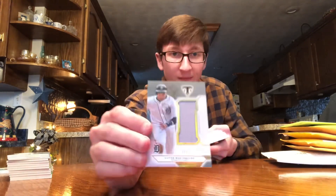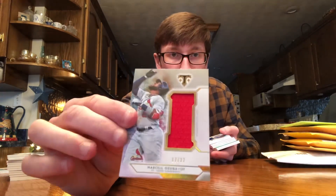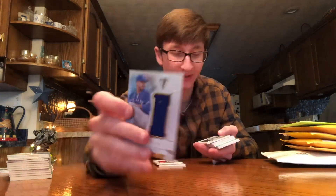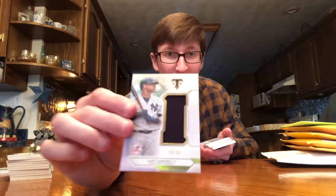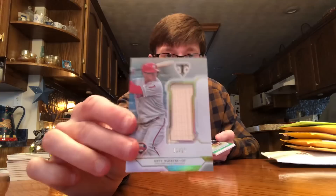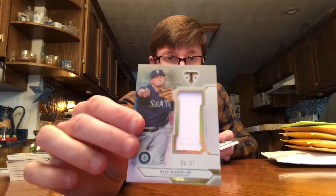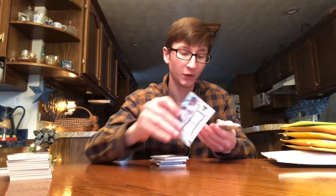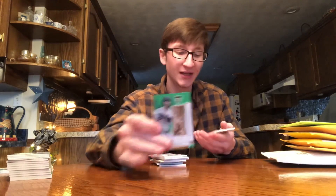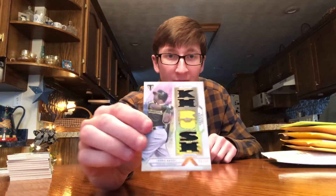Victor Martinez. Marcell Ozuna. Marcus Stroman out of 36, Gary Sanchez out of 36, Rhys Hoskins out of 27 — bat piece, nice. Kyle Seager out of 27. Wilson Contreras. Pinstripe Eric Hosmer green out of 18 — nice. Players Weekend Chris Davis out of 36.